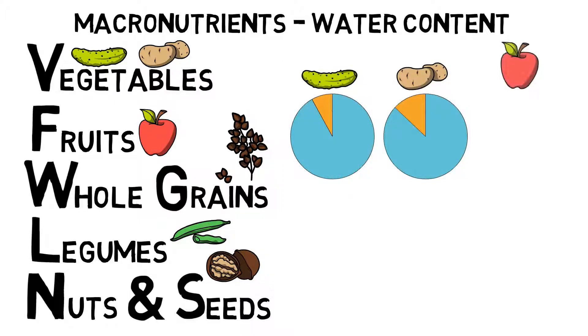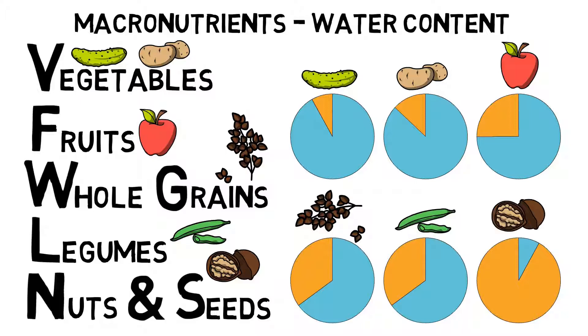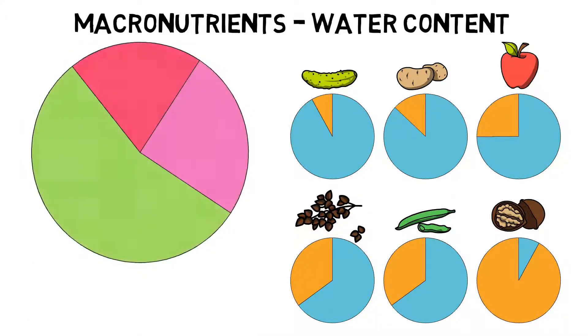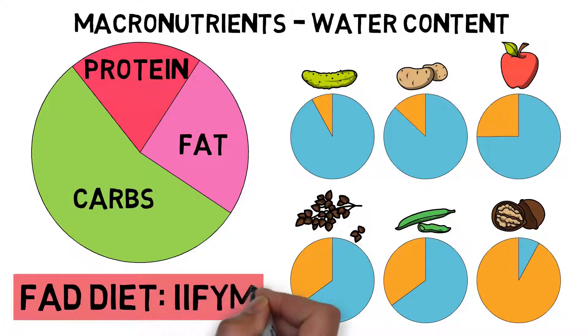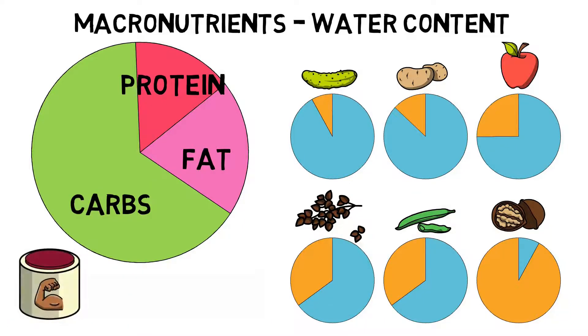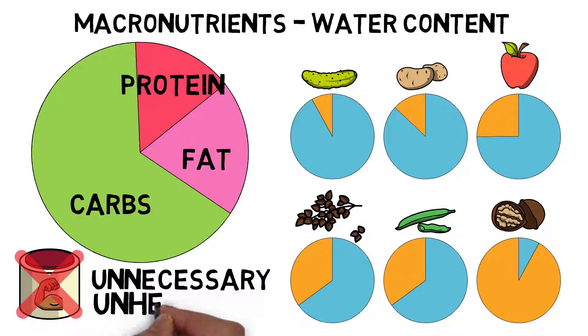The water content of a food item is the strongest predictor of its satiation potential. Apart from nuts and seeds, whole plant foods offer the highest water content of all foods in existence. People often look at food items only in terms of their carbohydrate, protein and fat content. This results in various fad diets, such as 'if it fits your macros.' Proper nutrition is not about hitting a certain macronutrient ratio. Protein bars, protein powder or special protein-rich foods are not necessary, nor particularly health-promoting.